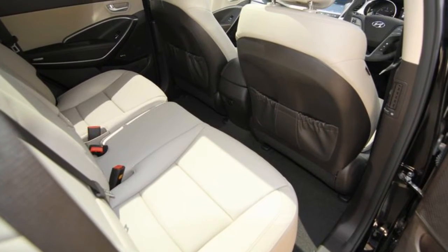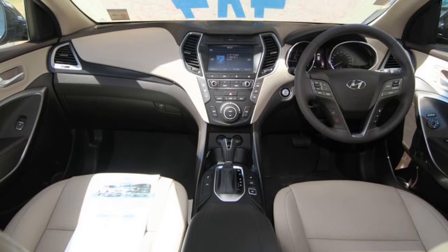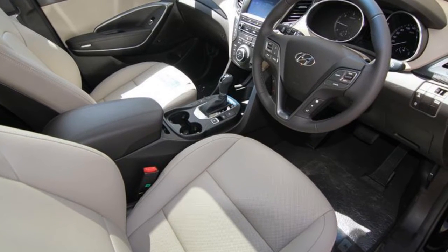Remote central locking, cruise control, alloy wheels, power steering, climate control, and more.